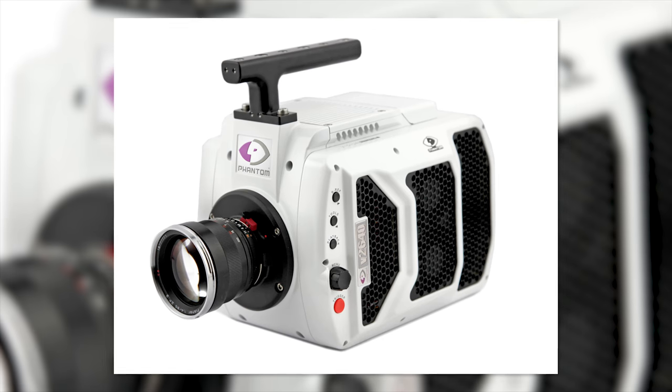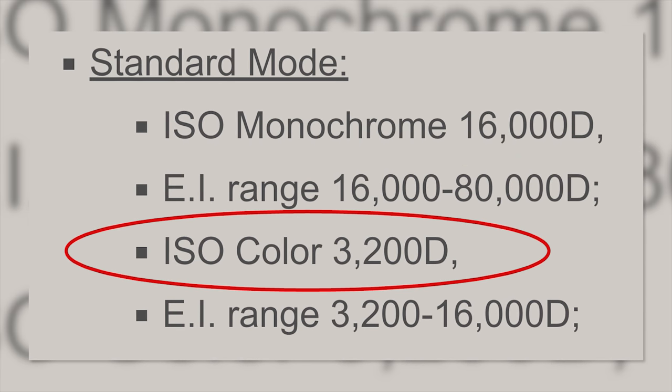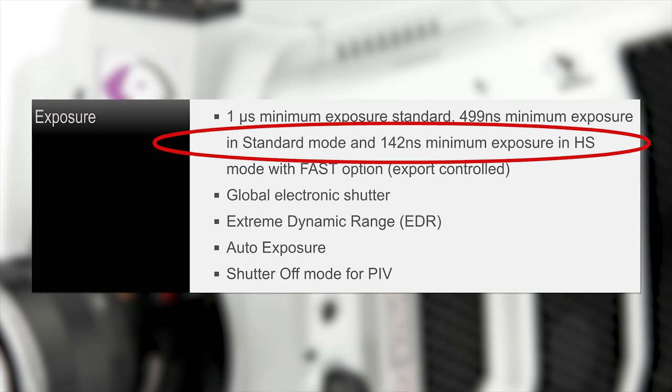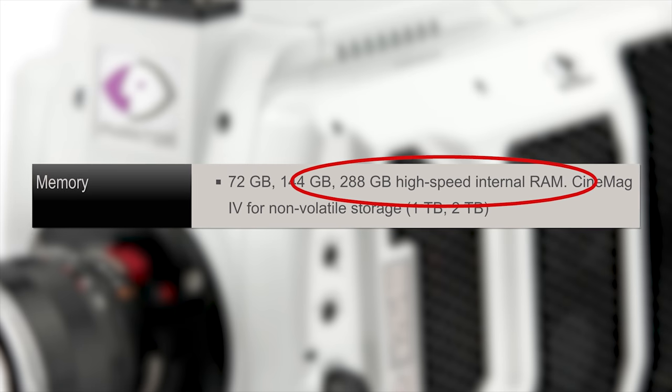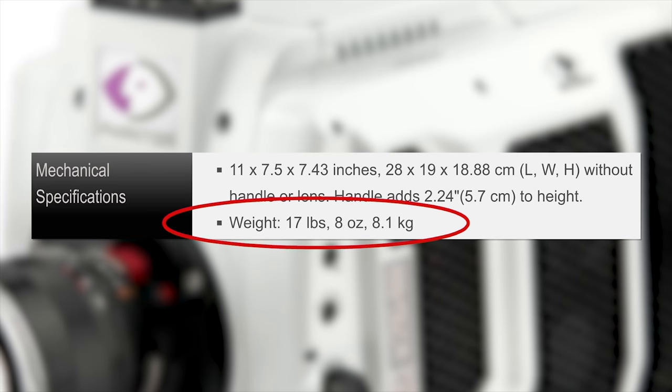The V2640 has an ISO rating of 16,000 in black and white, ISO 3200 in color, a maximum shutter speed of — get this — 142 nanoseconds, up to 288 gigabytes of memory, 10 gigabit ethernet, and it weighs in at 17 pounds 8 ounces. Now, if you had this camera, what would you want to see in slow motion? We all know what Todd wants.